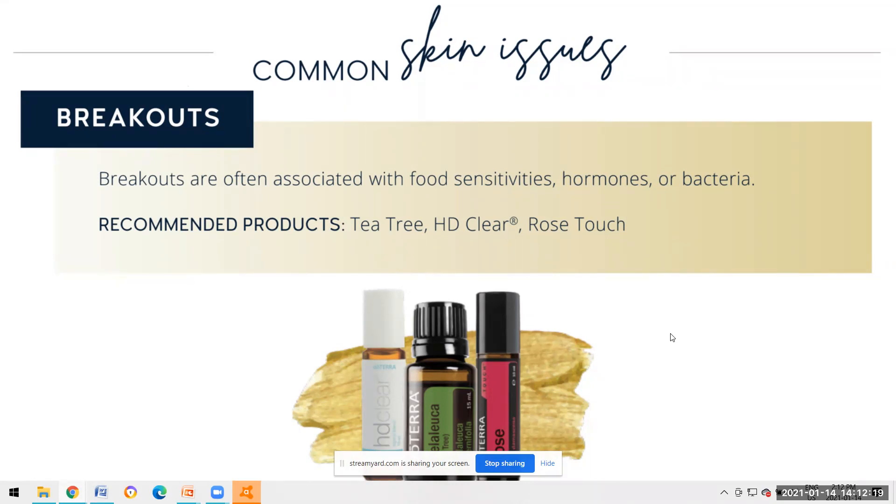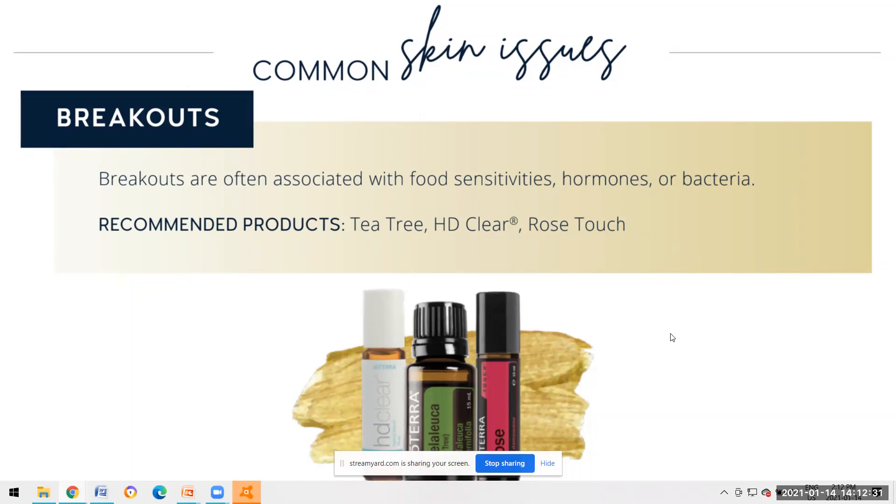The sky's the limit - you can get super creative with how you use these. Essential oils are very experiential, so if anybody has something that has worked for them, feel free to pop that in the chat. I love how we can learn from one another with our own experiences.